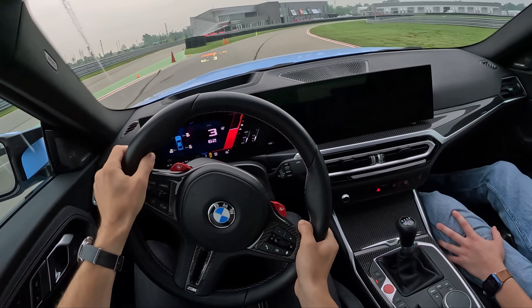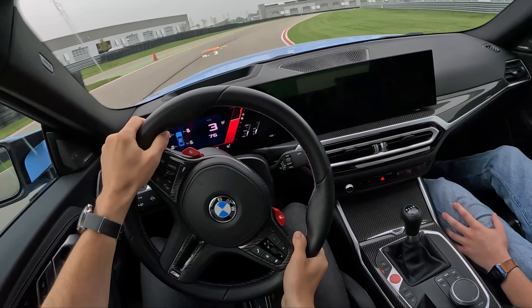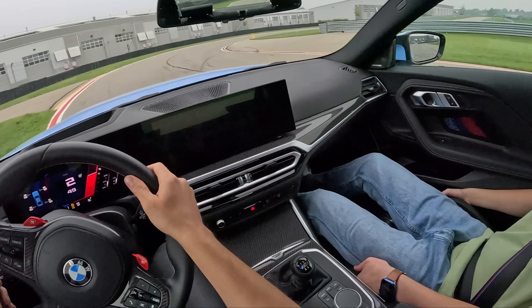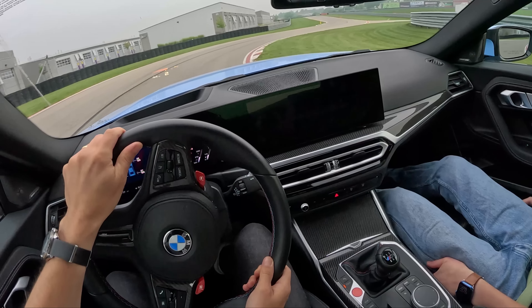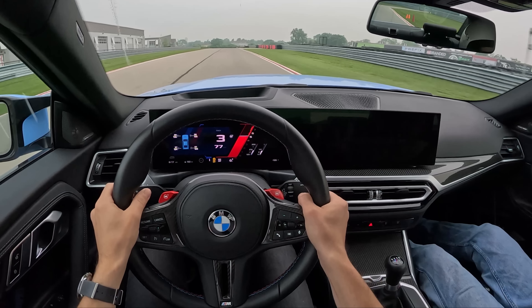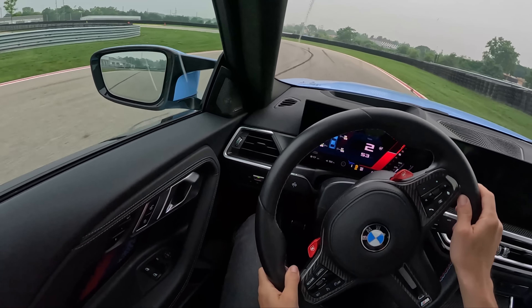I think if you wanted to go faster and really unleash the performance of this S58, you'd go for the eight-speed auto. But as a driver's tool and a more engaging experience — if you want that manual shifting, something to do between stoplights — this is kind of the way to go.